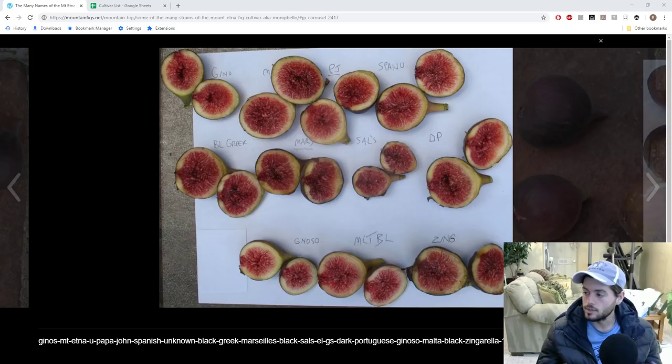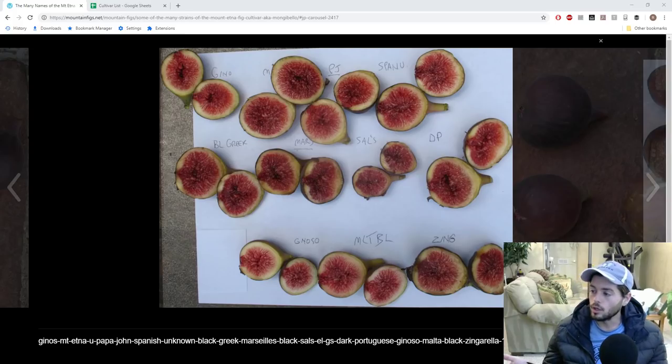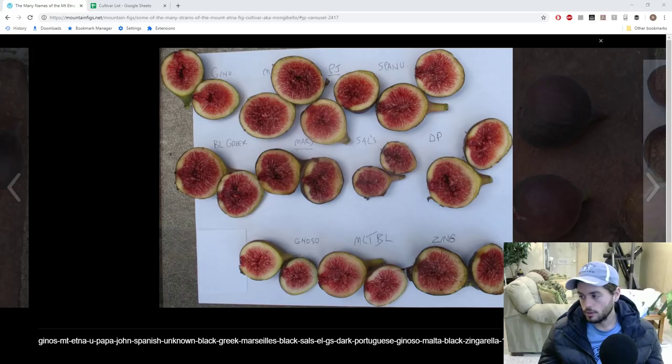I talk a lot about these categories — these types as I like to call them — in all my videos. I mention this quite frequently, whether that's English brown turkey types, Celeste type, Hardy Chicago types, Adriatic types. There are so many of them that I have categorized and put into an archetype of figs that are maybe not genetically the same but are so similar that somebody like me with limited space and a limited garden may not want to grow them.